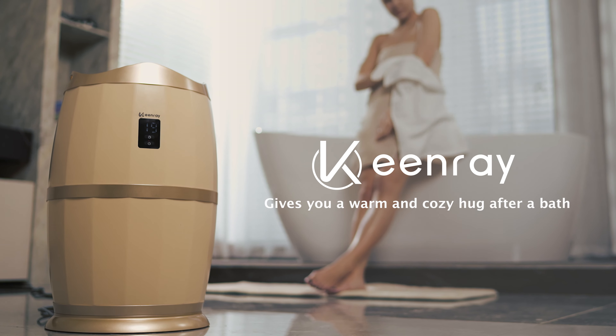Keyway High Capacity Towel Warmer rapidly heats up in only 1 minute and reaches high temperature in just 6 minutes. Unique crown light design.